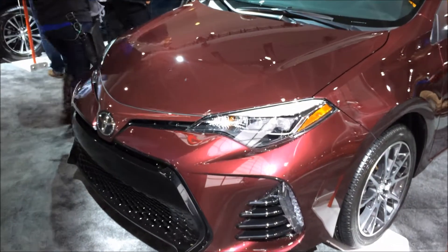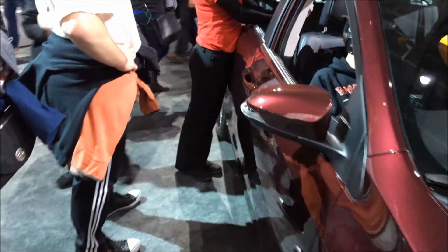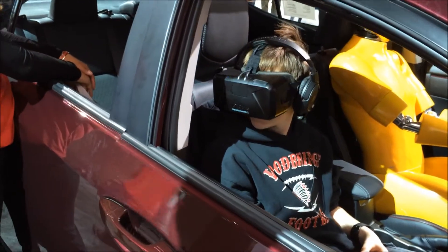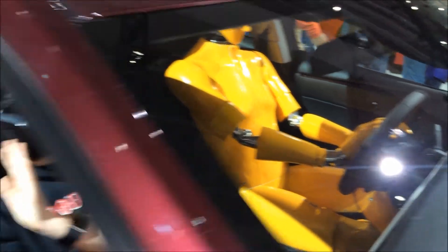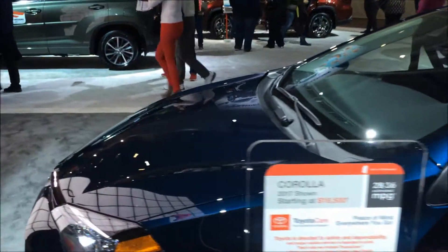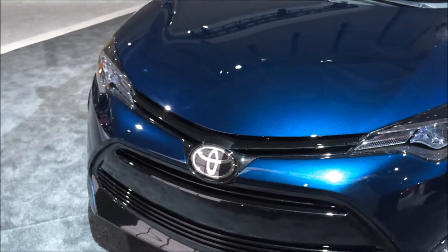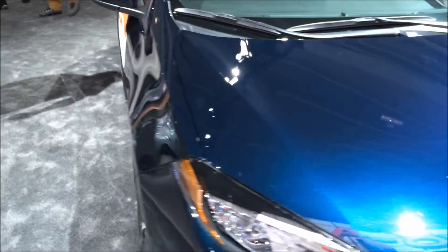This is a new Corolla. Looks like they've got some very realistic dummies in there — this guy looks like a real person. This one is the base model. I drove an '89 Corolla for a long time.